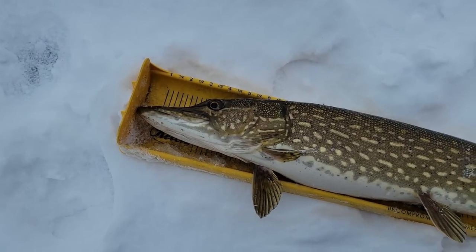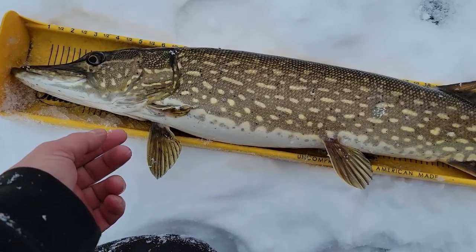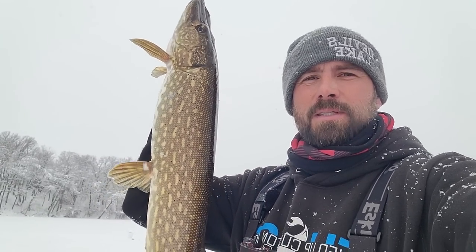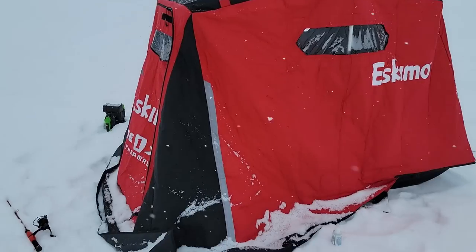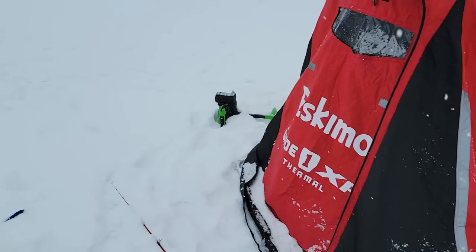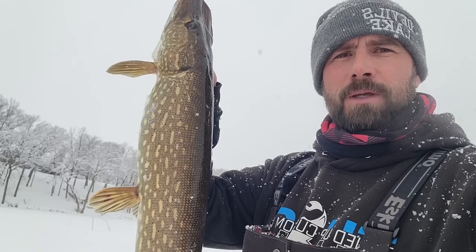You guys got two perfect pike for eating on these tip downs today. That's awesome. Sullivan tip downs knocking some pike out. Cold today, but I've been hunkering down in the old Eskimo Wide One XR here and it's been super nice inside there. Been waiting — we're going to stick it out, hopefully get another one.